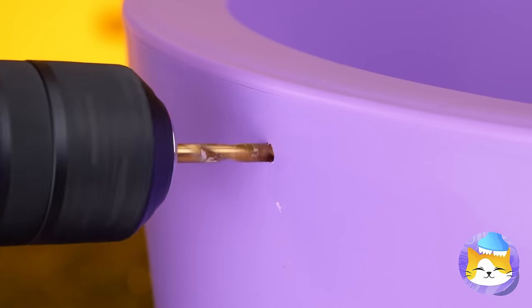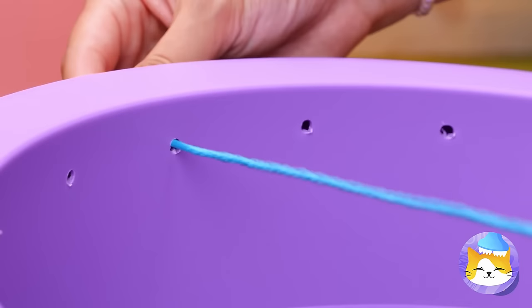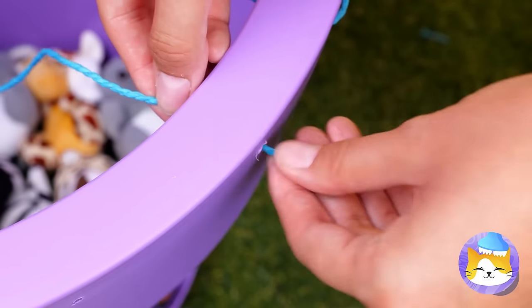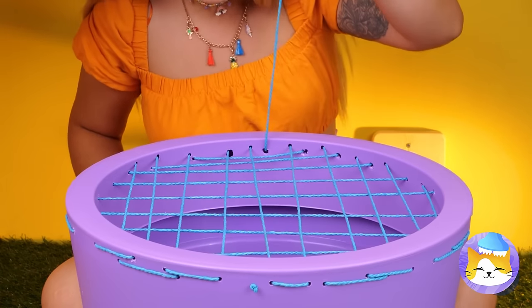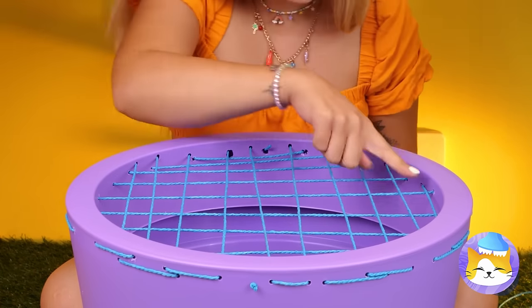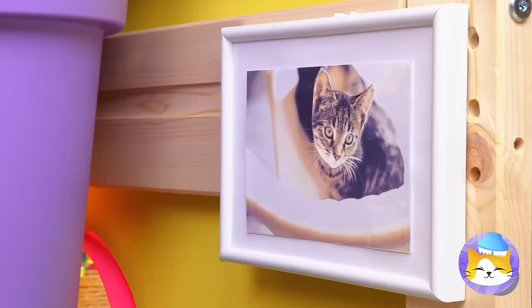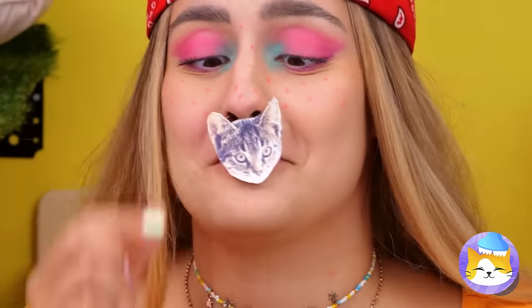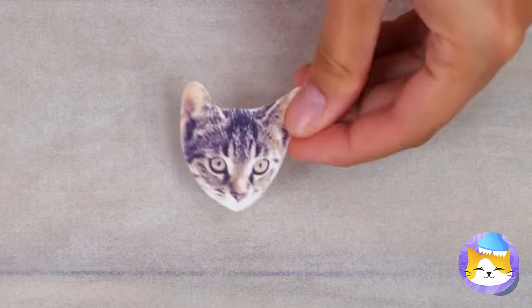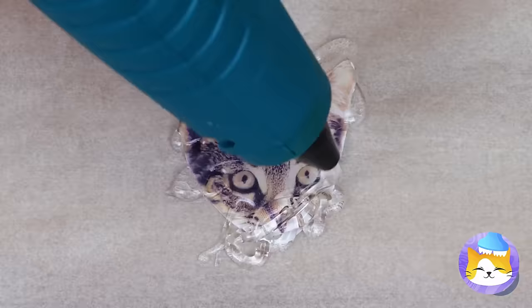Now break out the power tools — we're drilling some holes. After making a few, run some thread through them. It's kind of like a checkerboard pattern. The cats are going to be so happy. Where are they anyway? I think you've got a little something there — that gives me an idea. Add hot glue, press it down, and it's as good as laminated.